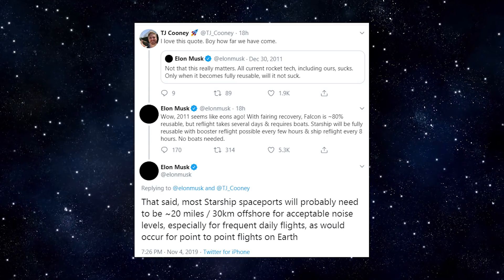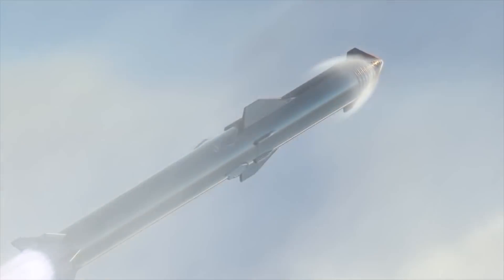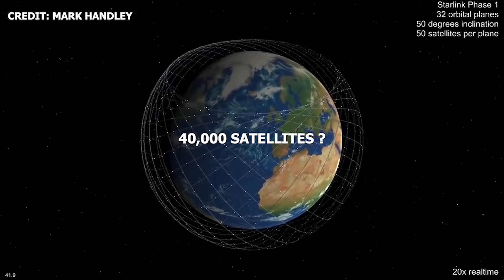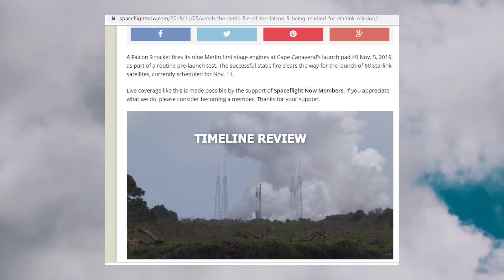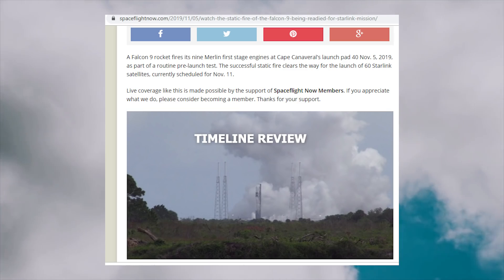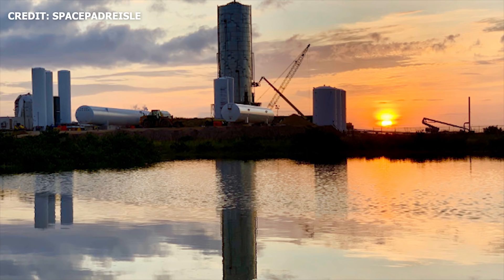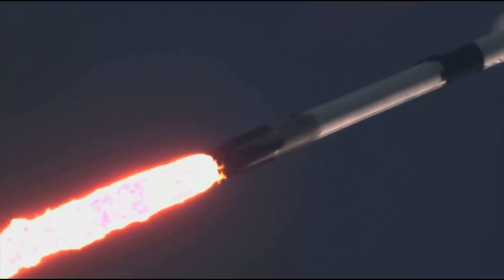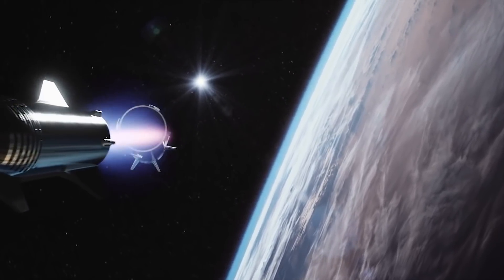SpaceX has a lot going on — the company is working on massive projects, all of which have the potential to impact the future of humanity. Starship and Super Heavy are instrumental in making humans a multi-planetary species. Starlink is SpaceX's ambitious plan to provide low-latency, high-bandwidth, global broadband internet coverage. And of course, there's Crew Dragon, a US spacecraft that will return US astronauts to the ISS. This week alone, SpaceX performed a static fire test of Falcon 9 ahead of its Starlink 1 mission, and has road closures scheduled in Boca Chica Beach for November 7th and 8th, as well as a possible Crew Dragon static fire test on November 8th. A lot is happening for SpaceX right now, and we shouldn't expect the pace to slow down anytime soon.